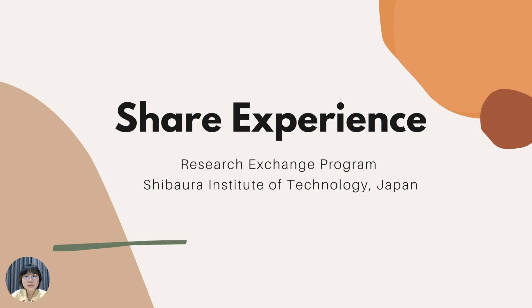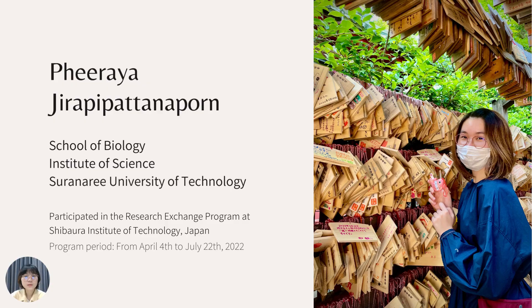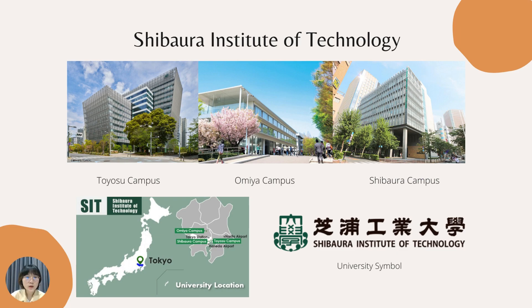Hello everyone. In this video I would like to share my experience and some tips during my research exchange program at Shibaura Institute of Technology, Japan. Let me introduce myself. My name is Padcharapee Padanakon — you can call me Khaimuk, or if it's hard to pronounce, you can call me Pearl. I am a fourth-year student majoring in biology at Suranaree University of Technology, and I had an opportunity to participate in a research exchange program at Shibaura Institute of Technology. My program period was from April 4th to approximately July 22nd, 2022 — about four months of researching in Japan.